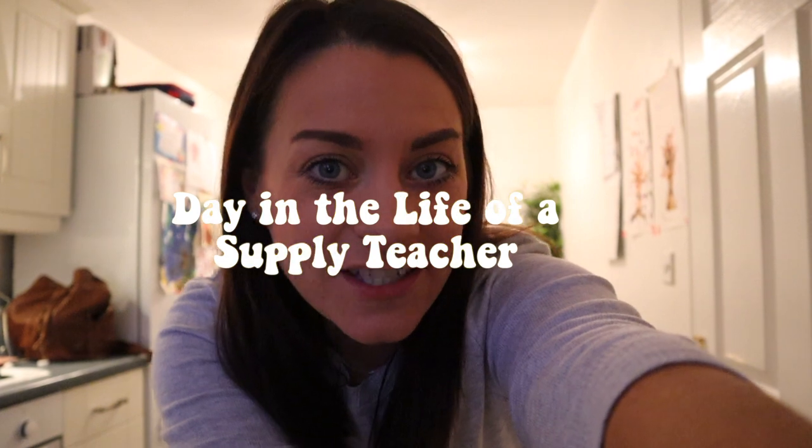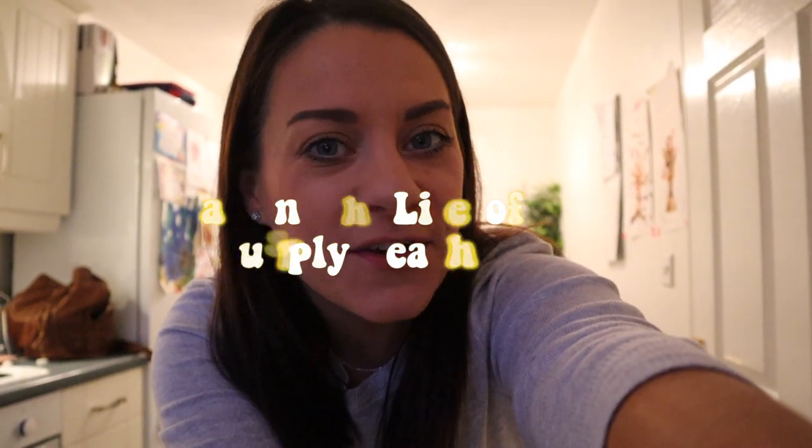Hi everyone, welcome back to my vlog. Today I am going to be filming a day in the life of a supply teacher. I am off to a primary school close by, going to be teaching a mixed class of year one and year two children. So I'm just gonna make myself a pumpkin spice cake and espresso, and then we're gonna be on our way. So come along with me.